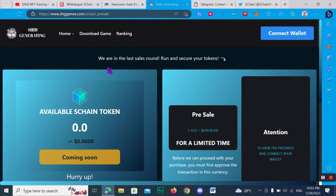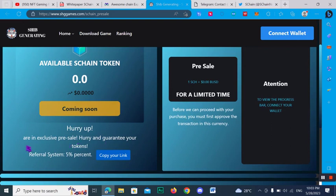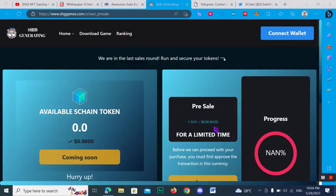SChan is in its last sale round — secure your token now. Available tokens will be listed soon, so hurry up and guarantee your token. The referral system offers 5% — copy your link and share with friends. In the pre-sale, 1 SCS equals $0.00. Before you can process your purchase, you must first approve the transaction in your wallet. You can connect with Trust Wallet or any compatible wallet to join this project.